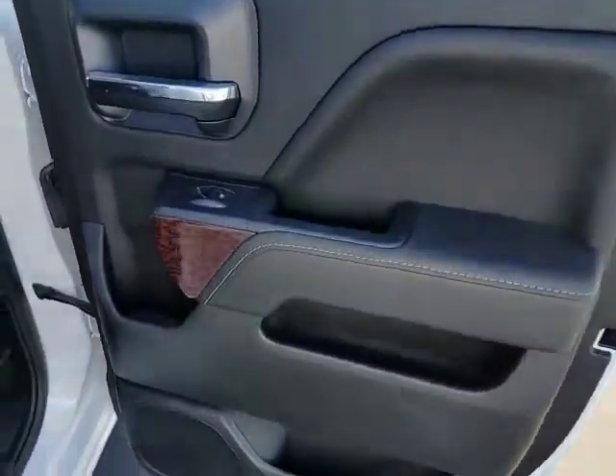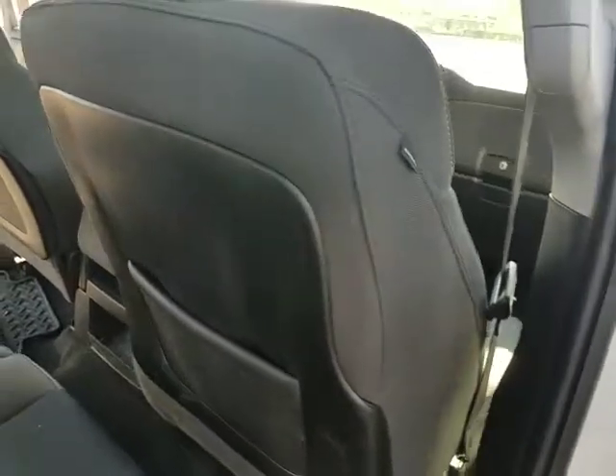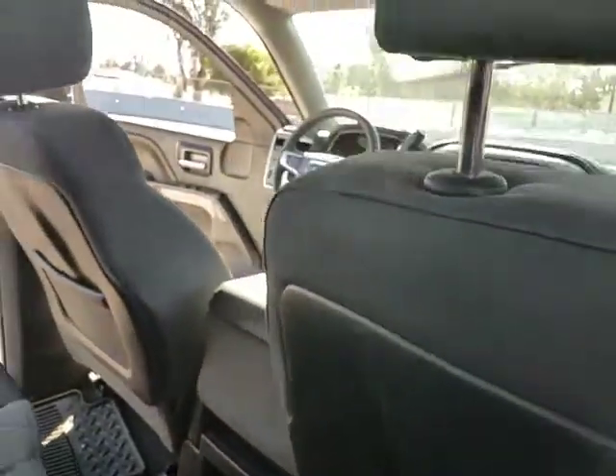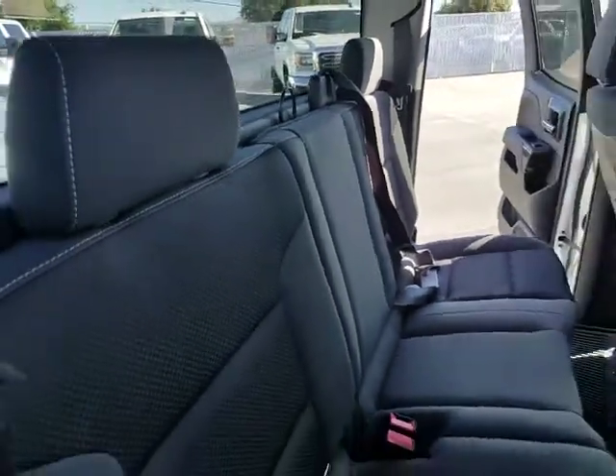Stability control, steering wheel audio controls, traction control, keyless entry, anti-lock braking system, backup camera, leather wrapped steering wheel, Bluetooth, power steering, adjustable steering wheel, cruise control, floor mats.